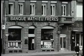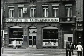Le 80 Place de la Gare est un lieu qui renvoie à l'histoire de la ville et à celle de la Banque Mathieu Frères, dont la Banque de Luxembourg est issue.